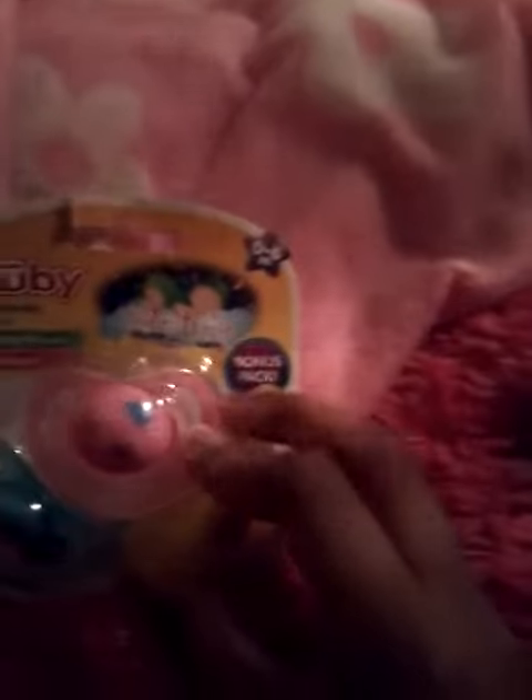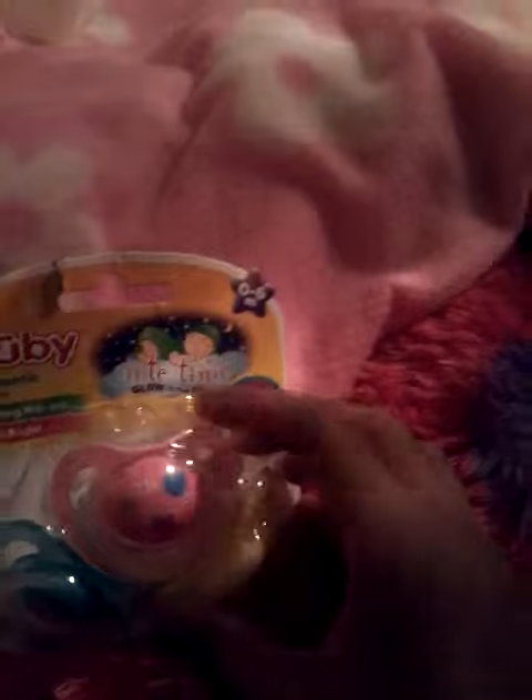They have an owl, hearts, flowers, and a teddy bear on them. They glow in the dark — they're nighttime pacifiers, zero to six months. I got these at Marshall's for $3.99, I thought it was a good deal.